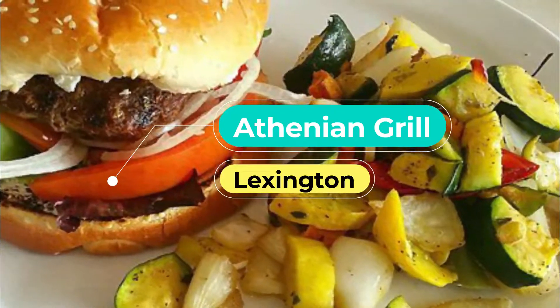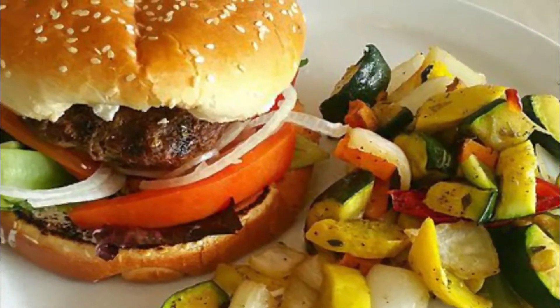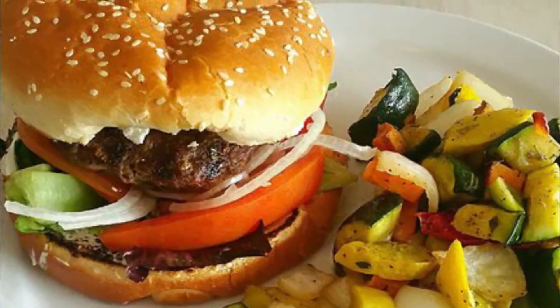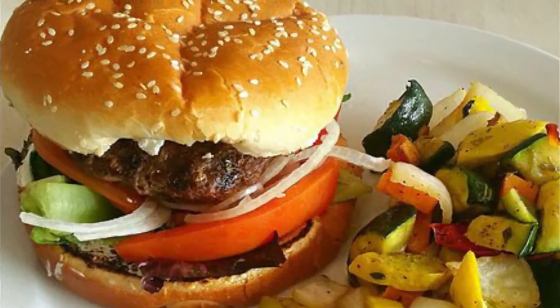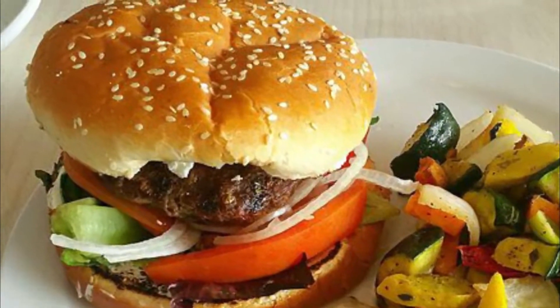Number five: Athenian Grill. The Athenian Grill was opened by a Greek man who used to watch his mother and grandma cook over a fire in his small town near Athens, Greece. His love of food made him open a small food truck that led to the brick and mortar, and the Athenian Grill has turned into one of the best restaurants in Lexington.